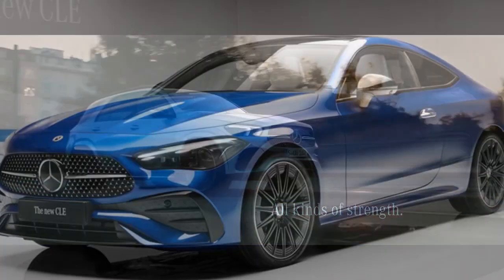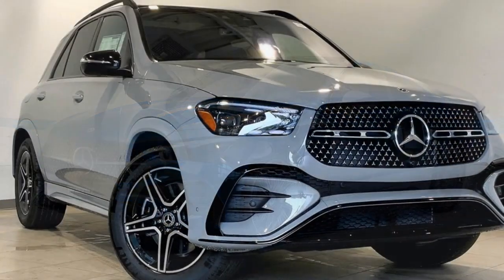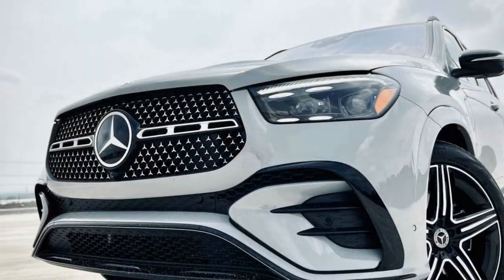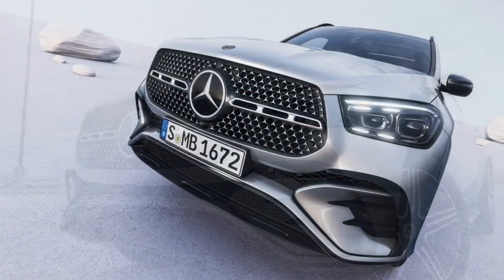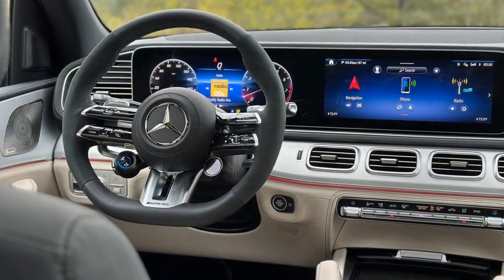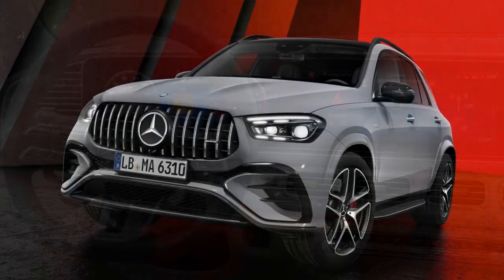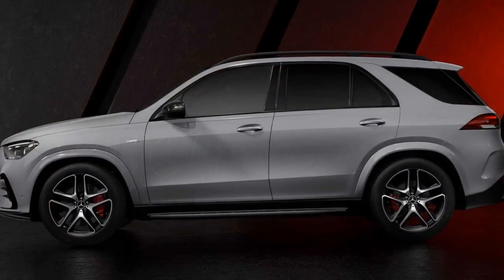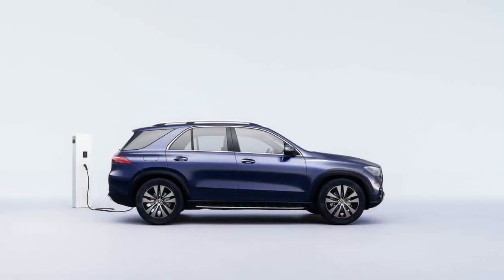Pros of the 2024 Mercedes-Benz GLE 450E. 1. Luxurious design: The GLE 450E features a sleek, sophisticated design with premium materials and meticulous craftsmanship, offering a high level of luxury that Mercedes-Benz is known for. 2. Impressive performance: The hybrid powertrain delivers 362 horsepower and 369 lb-ft of torque, resulting in quick acceleration and a satisfying driving experience. 3. Eco-friendly commuting: With a commendable all-electric range, the GLE 450E allows for eco-friendly and economical daily commutes, making it easy to reduce your carbon footprint without sacrificing performance.